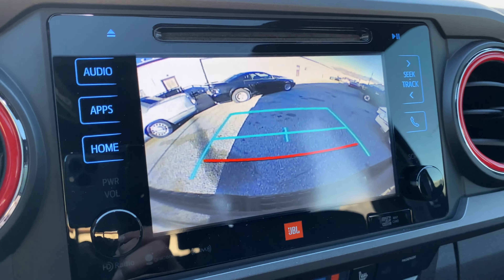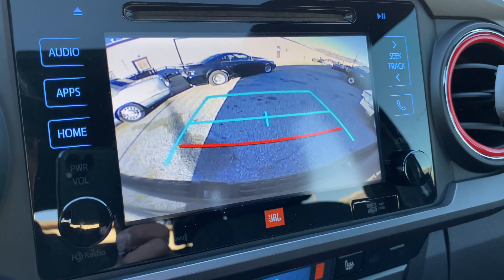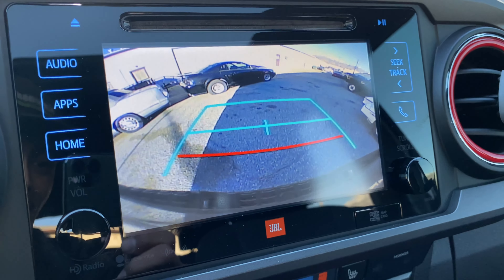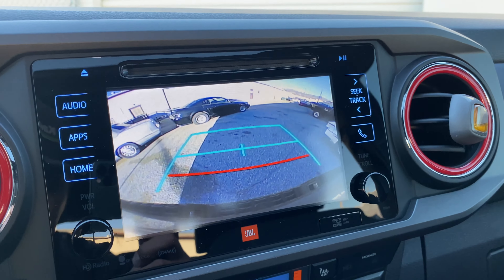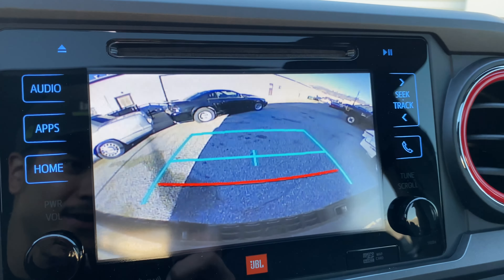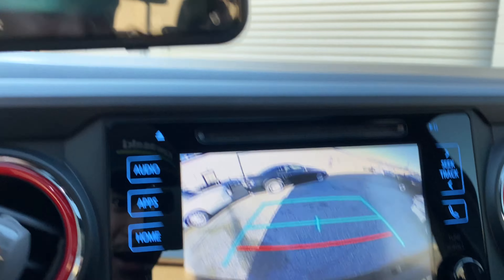Lastly, we have these very cheap cameras that Toyota equips these trucks with. Just look at that — I'm pretty sure we can all agree that the quality is not that great. You can see the vehicles around you, but for a $30,000 truck, the least they can do is put at least 720p resolution. It literally looks the same as an Android camera. I'm going to compare it right here — the Toyota camera versus the Android camera. Honestly, I think the Android camera looks better than the Toyota camera.